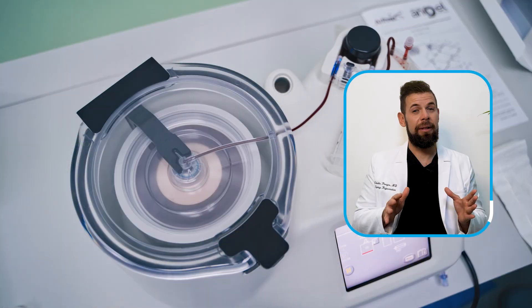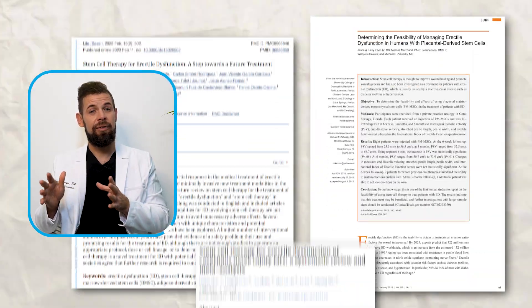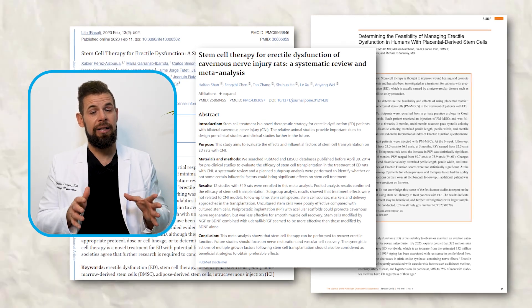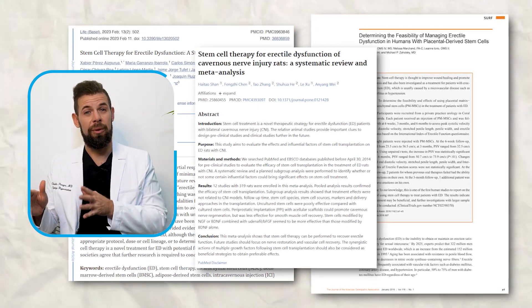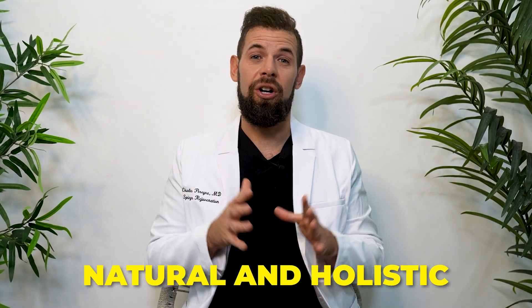Number three is regenerative care — things like PRP, stem cells, and exosomes. We particularly like stem cells and exosomes because they have the potential to actually get to the root cause by triggering a process called angiogenesis, which is new blood vessel growth in the penis. There are a number of preclinical studies in mice and rats, as well as some case studies in humans, showing this potential. Several other studies are also showing the potential of stem cells and exosomes to increase blood flow through angiogenesis, which is the main component of these three approaches — and in my opinion, this gets to it in a much more natural and holistic way.